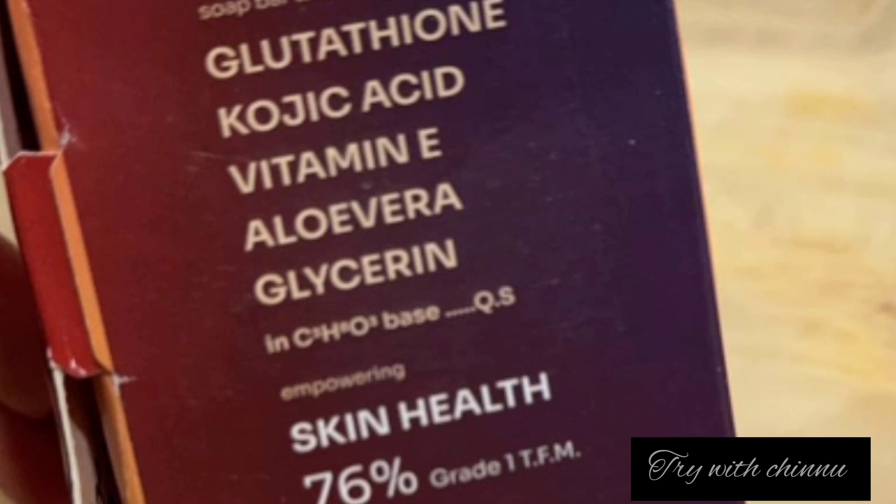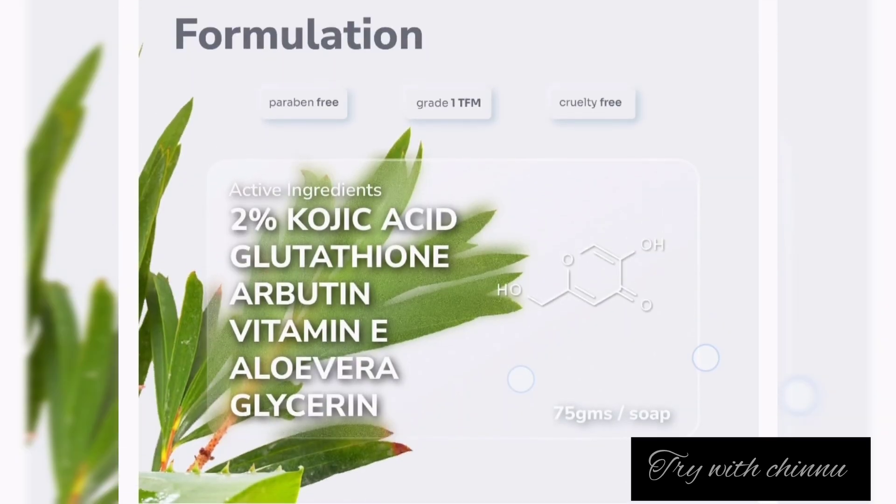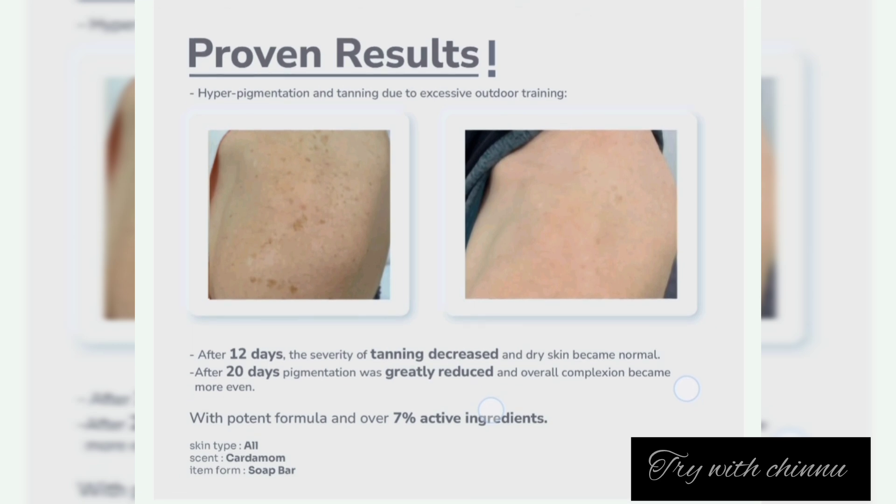This product is great for skin whitening and overall skin health. Within the first 20 days, you will notice a mild difference — the skin will become soft and the tan will reduce. It must be used even on dry skin. Pigmentation will be reduced within 20 days.